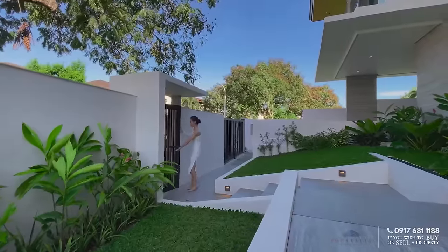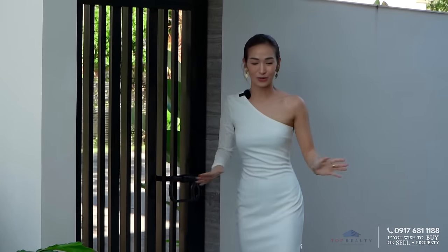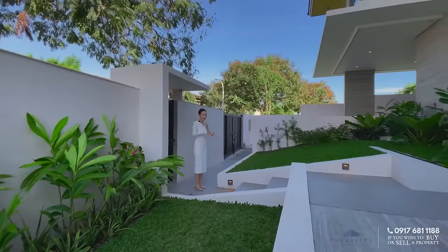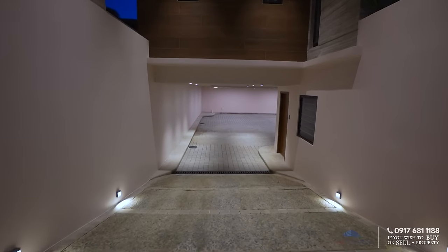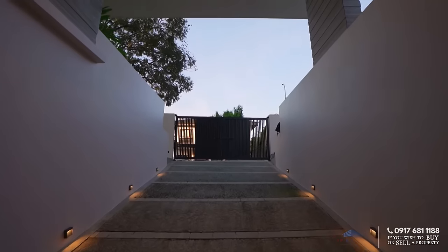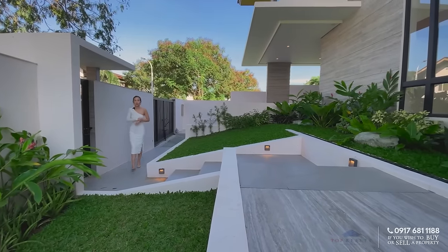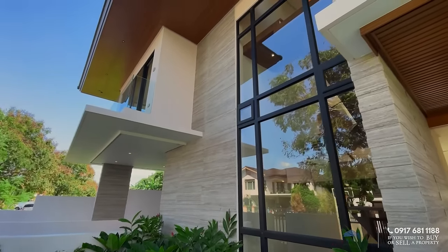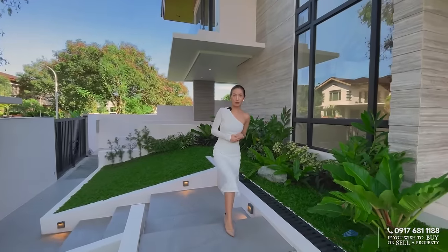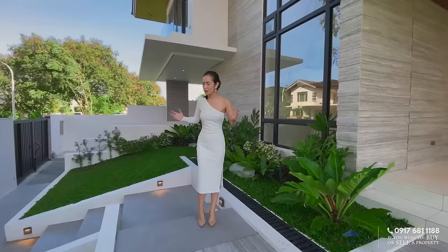The gate moves on its own, so we have to lock it down because it's very breezy here — it opens and closes on its own. We are here at the main entryway. Let me point out to my left first: this is your 6 to 8 carport, which you'll see later as we go to the basement. From the facade, you see all of these gorgeous porcelain tiles on your walls.